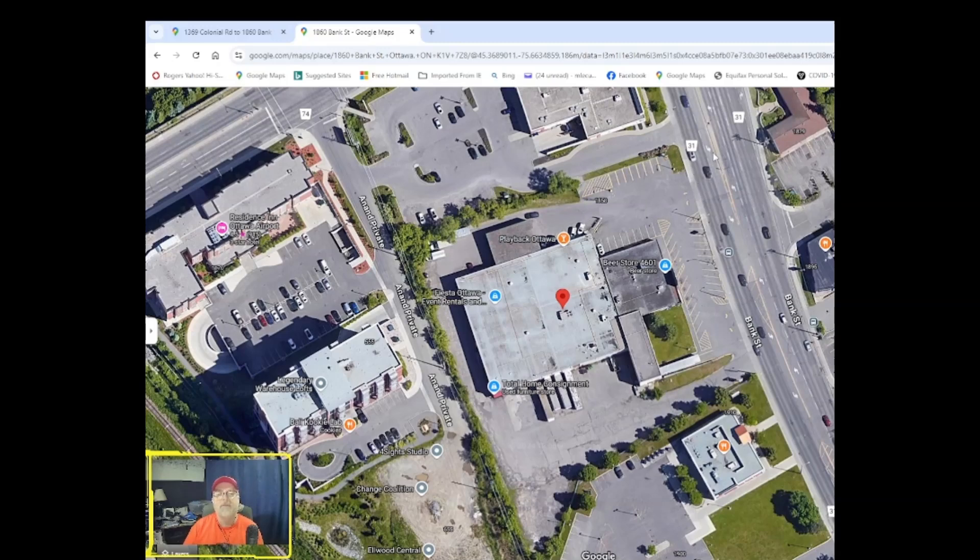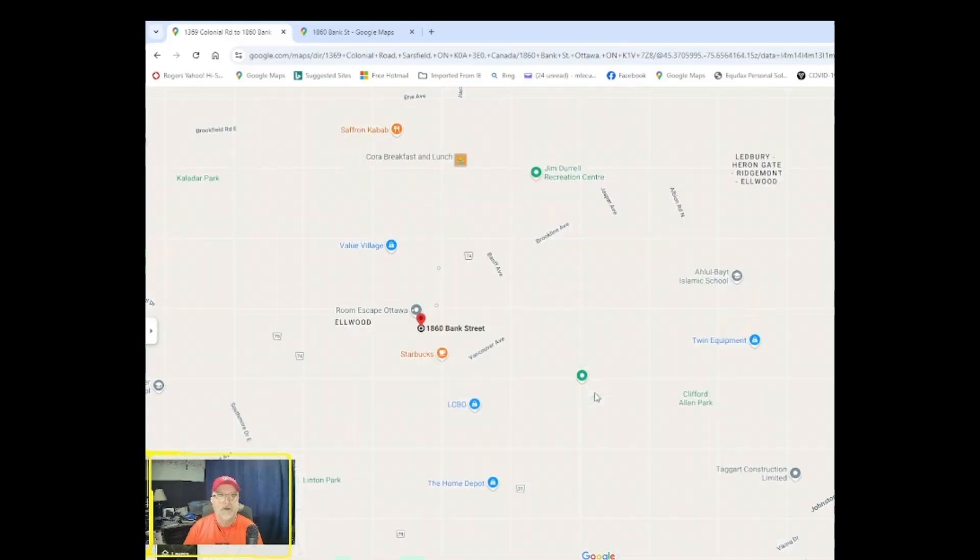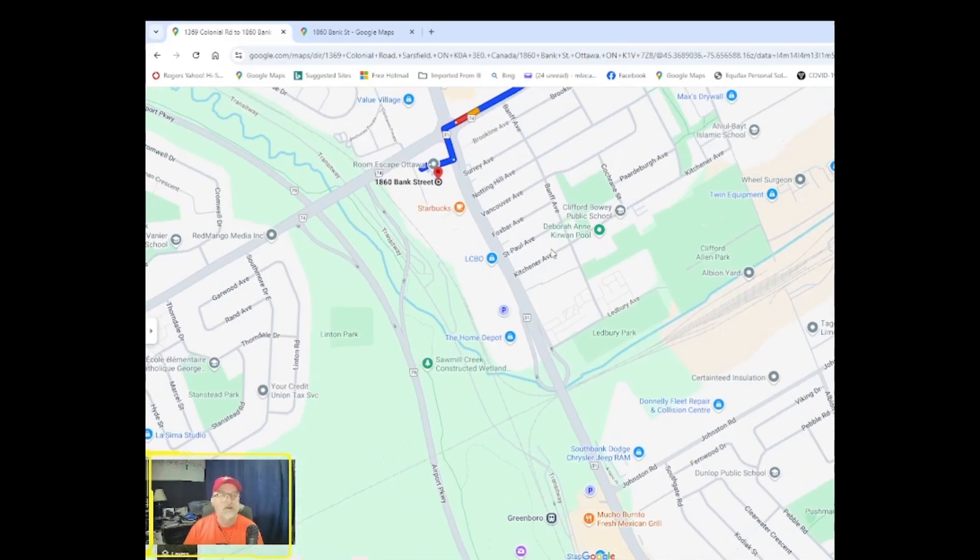Whenever you're leaving, this is the in and this is the out over here. You can take Bank Street. If you're going to cross Bank and it's really quiet, it's doable. But what I recommend instead — if you have to cross Bank — just head down to the Home Depot. There's actually a turnaround underneath Bank Street and it makes it so much easier.